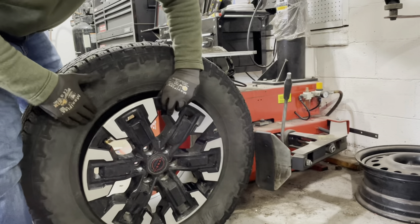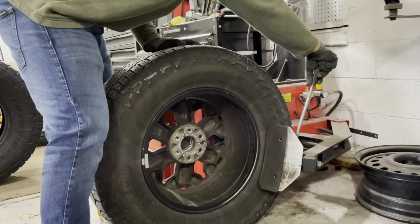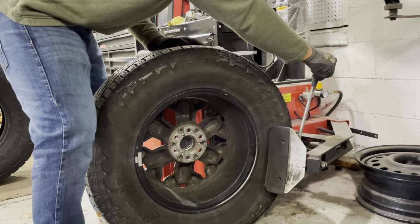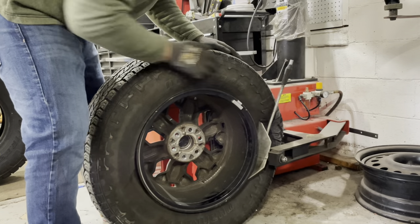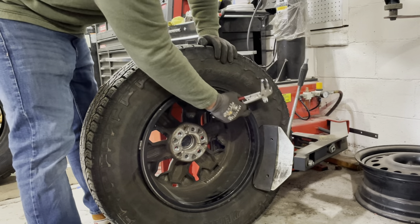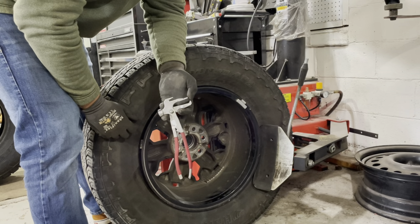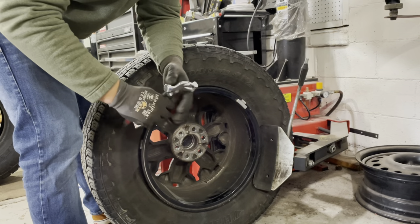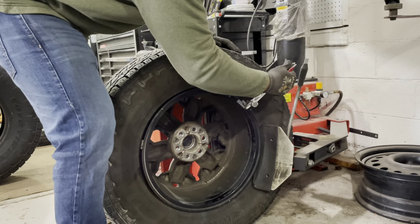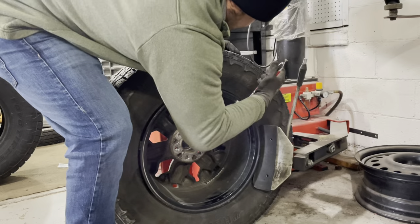Once the sidewall is off the rim and the bead is broken on the front, do the same on the back. Now that the bead is broken on both sides, remove any wheel weights sitting on the edge of the rim. I'll insert a link in the description to a tool for that, but you can also just use a hammer and screwdriver to pry them off.